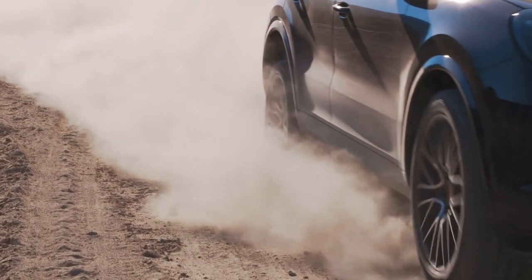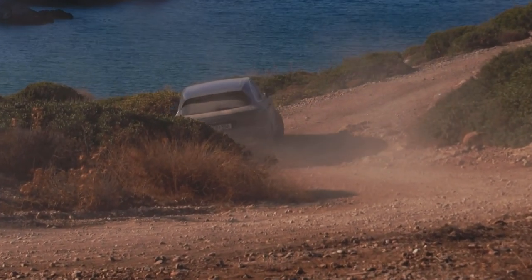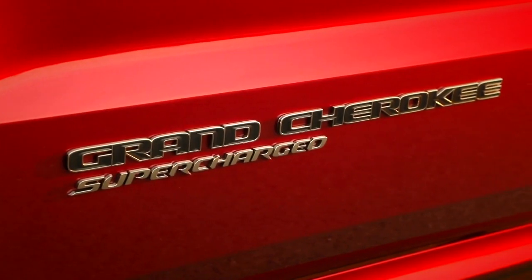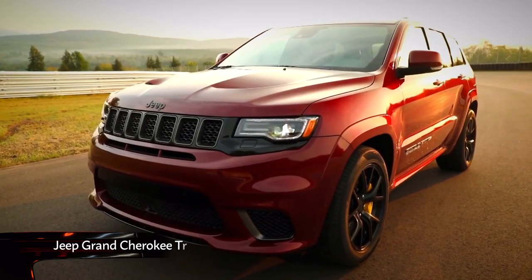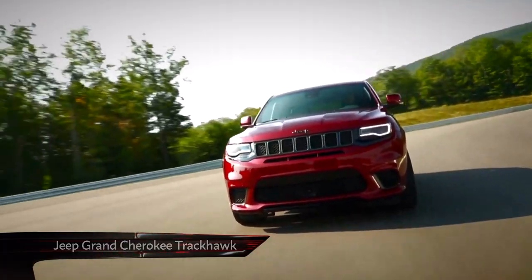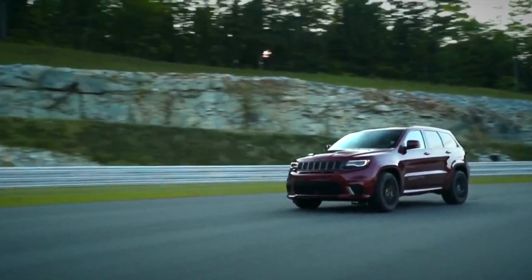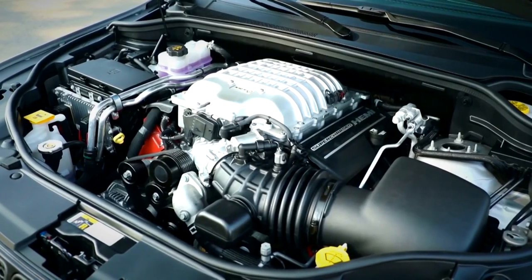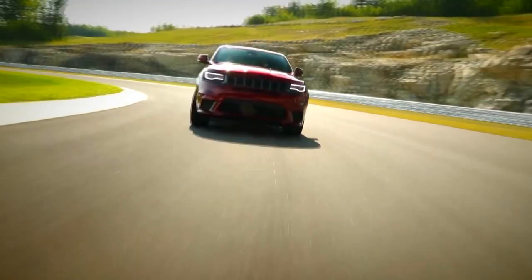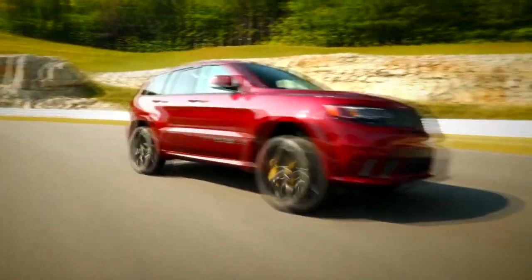But despite its 671 brake horsepower, this isn't the world's most powerful production SUV. That accolade falls to the monstrous Jeep Trackhawk. With the same 707 brake horsepower supercharged V8 as the Hellcat, the Jeep does 0-62 in 3.5 seconds and onto a top speed of 180 miles per hour.